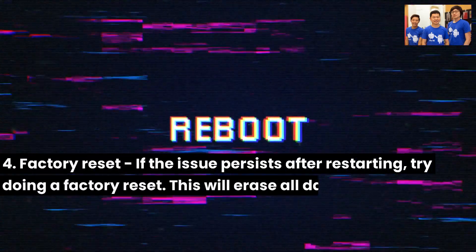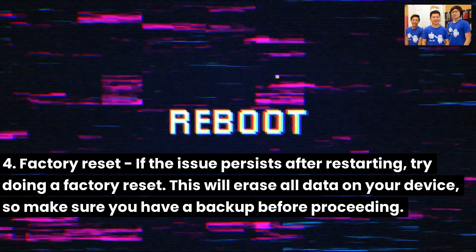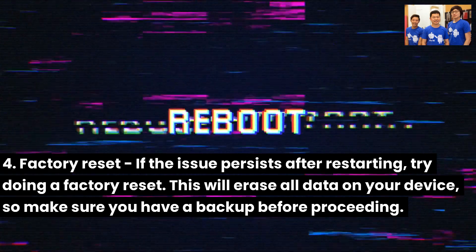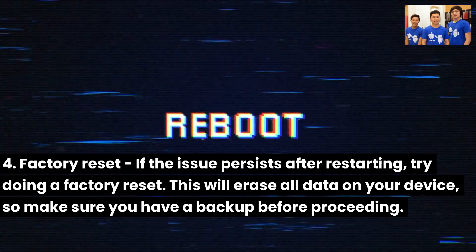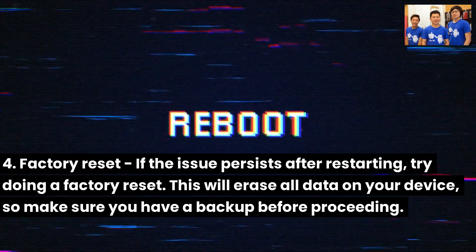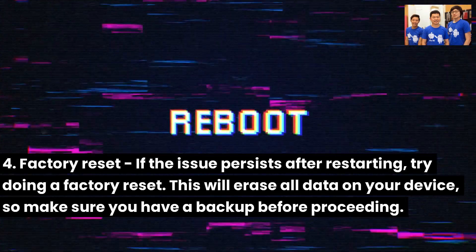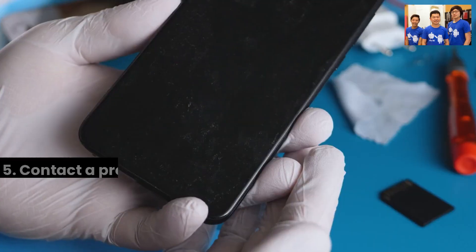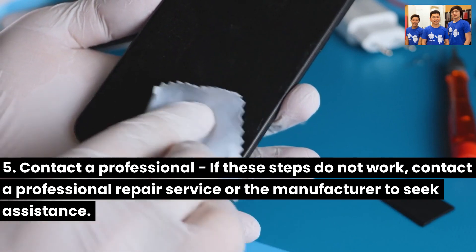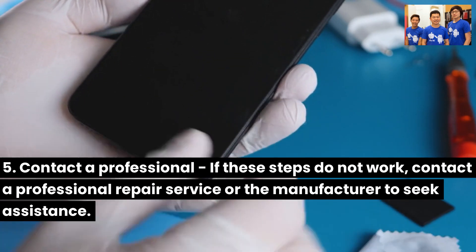Fourth, factory reset: if the issue persists after restarting, try doing a factory reset. This will erase all data on your device, so make sure you have a backup before proceeding. Fifth, contact a professional: if these steps do not work, contact a professional repair service or the manufacturer to seek assistance.